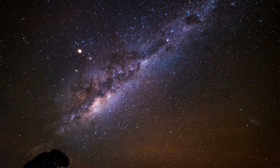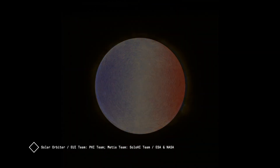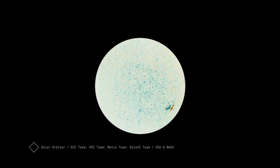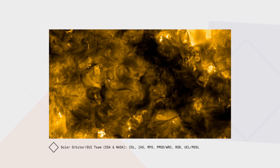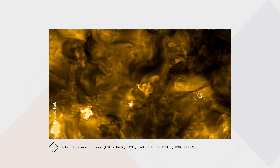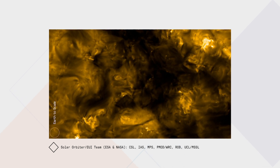Solar Orbiter has two types of instruments, and it is the interplay of those two types that really makes the mission valuable. In mid-June, we switched on the remote sensing instruments for the first time and took the first images. Because of the resolution of the cameras looking into the details of the sun's surface, scientists could already find some features that they had not seen before — and those are these campfires. As the mission progresses and we learn how to calibrate those telescopes better and take more images, they will be able to look into even more detailed features.